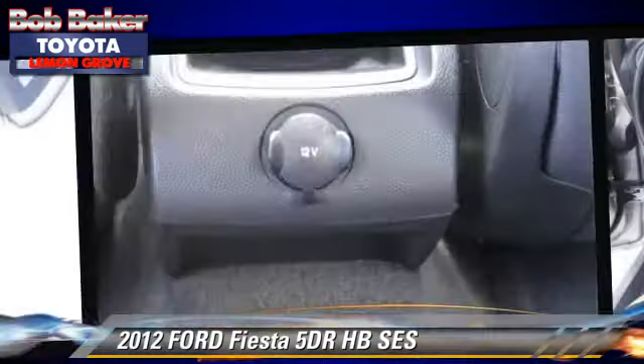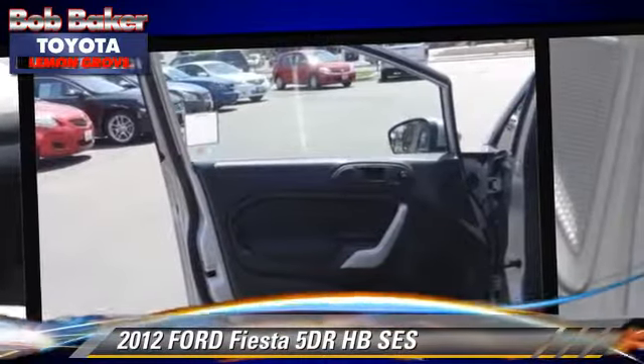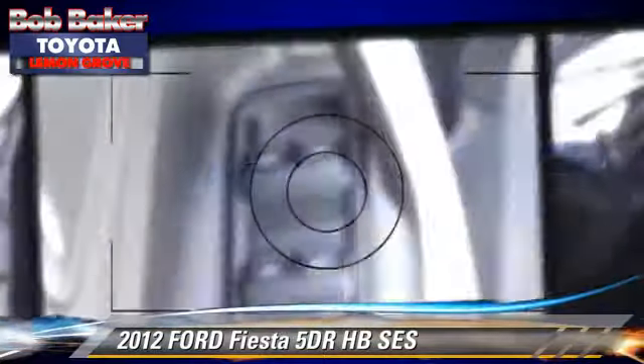Powered door locks and premium wheels. Safety features include dual front airbags and stability control.